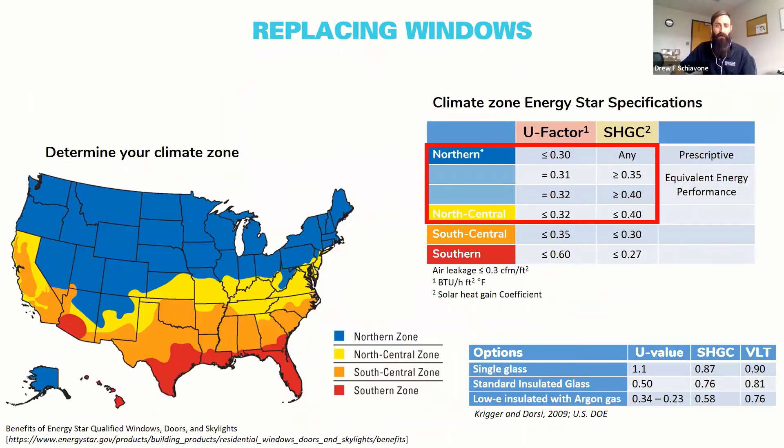Recommended values are based on climate zones. Most of Maryland falls in the north-central yellow region, though Garrett County and western Maryland have different factors. Recommendations here call for a solar heat gain coefficient less than 0.4 and a U-factor less than 0.32. The air leakage rate should be 0.3 cubic feet per minute or less. You can check these values when looking to purchase windows.